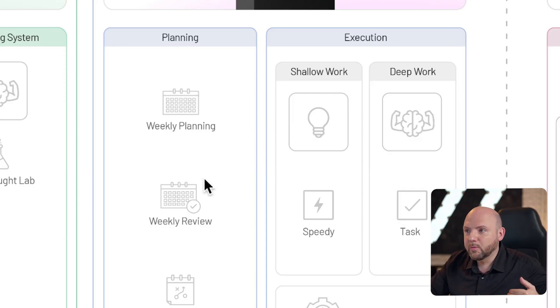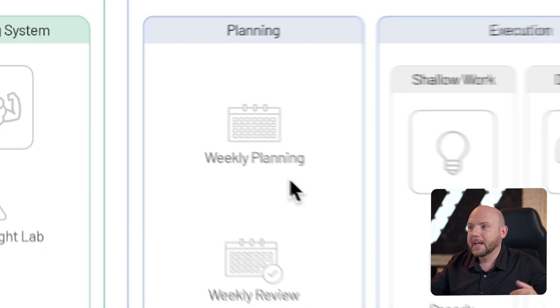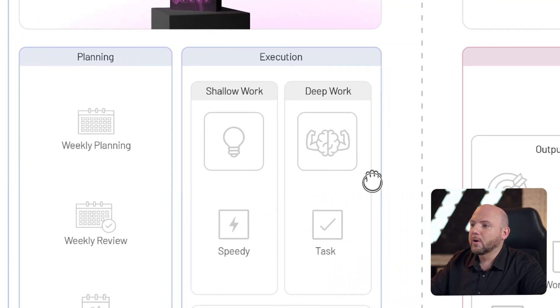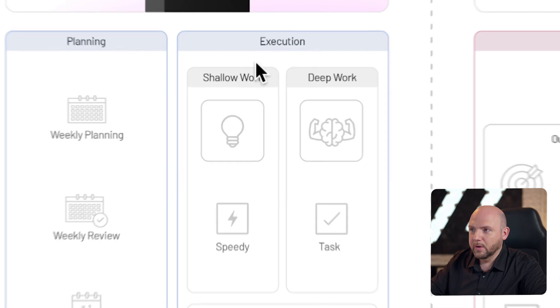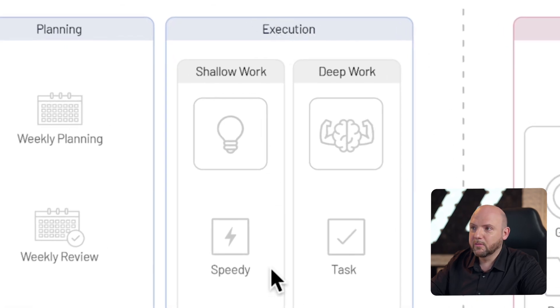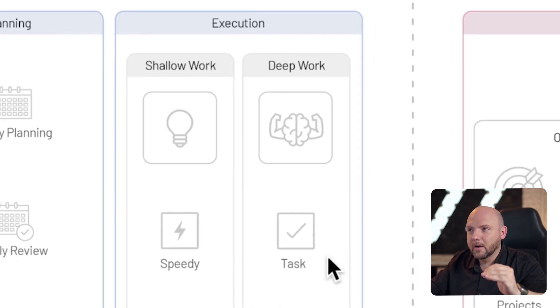These daily highlights are created out of the weekly planning, which gives you the weekly goals. Going through the whole iCore Journey, you will learn in the execution part the difference between shallow work — speedies, which are tasks less than 15 minutes — or deep work of actual tasks that take longer, and how to schedule and plan them out.